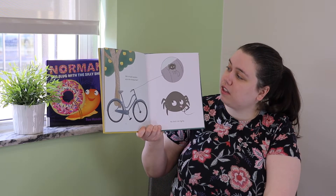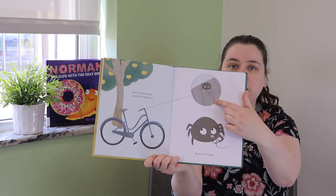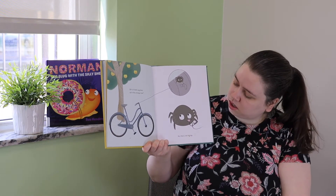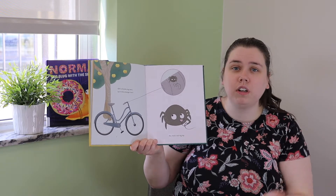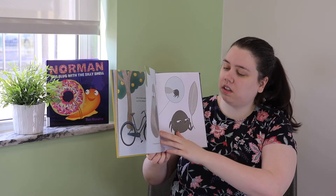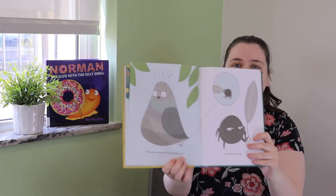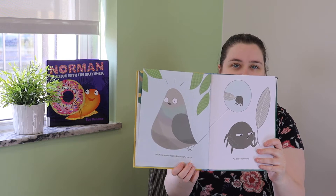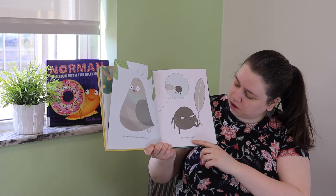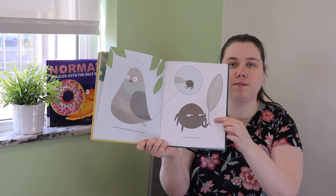Is it Frank's leg here, up in this strange tree? Does that look like his leg? No, that's not my leg. What is it? It looks like it's thread. Is it here, under this squishy rock? Frank is silly — that's not a rock, that's a bird! Nope, that's not my leg. What is it? It's a feather.